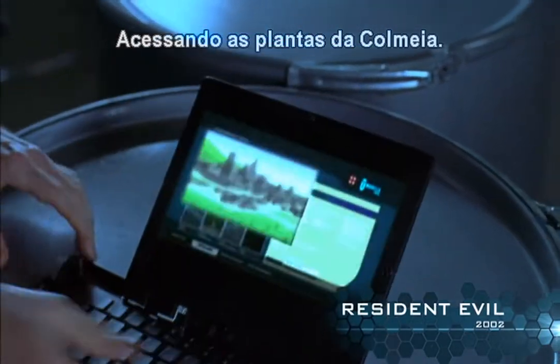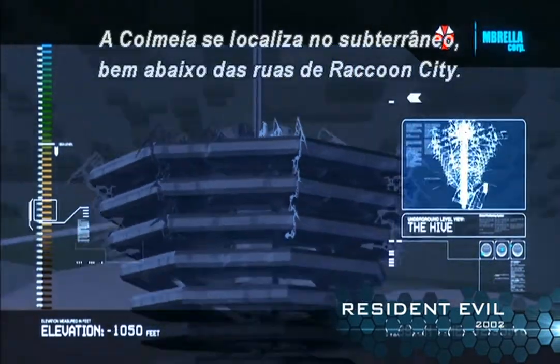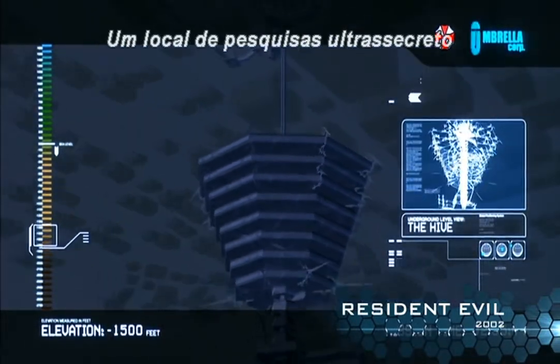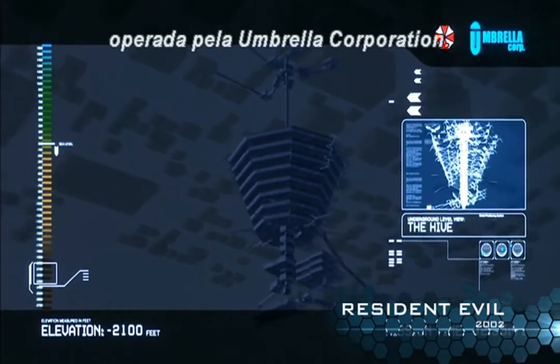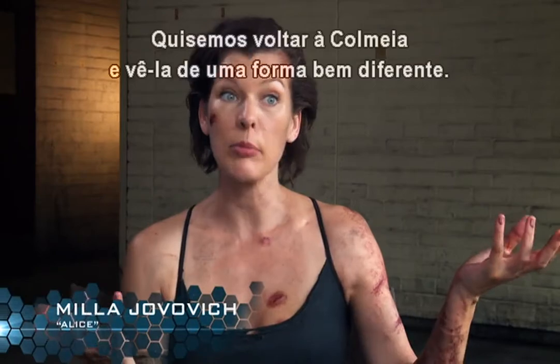Accessing schematic of the Hive. The Hive itself is located underground, deep beneath the streets of Raccoon City — a top secret research facility owned and operated by the Umbrella Corporation. We really get to go back to the Hive and see it in a completely different way.